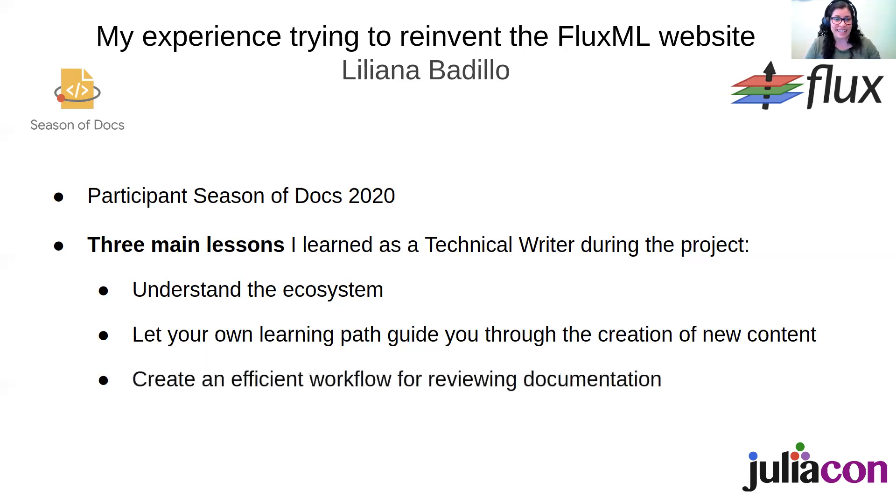Finally, it's also very important that you create an efficient workflow for reviewing documentation. Right from the beginning, set templates and a style guide, and also table some content so that reviewing your documentation is more efficient and you can publish faster. That way you'll get feedback from the community faster, and you can also encourage others to contribute to documentation.